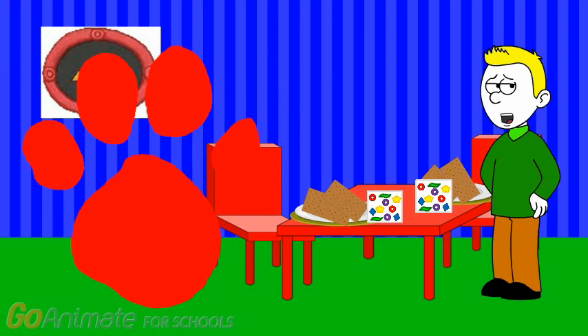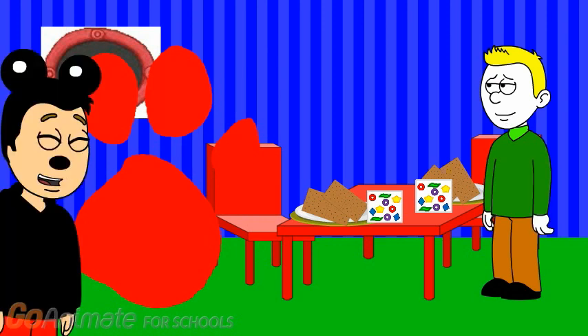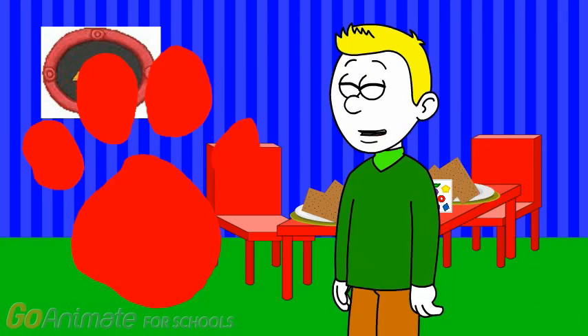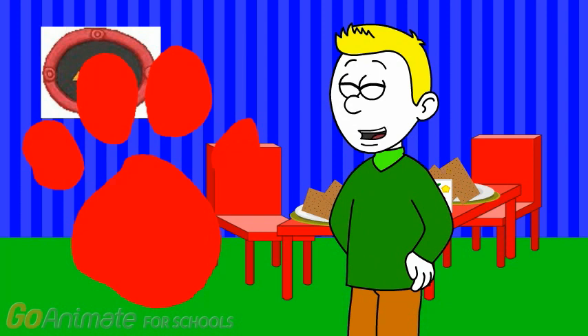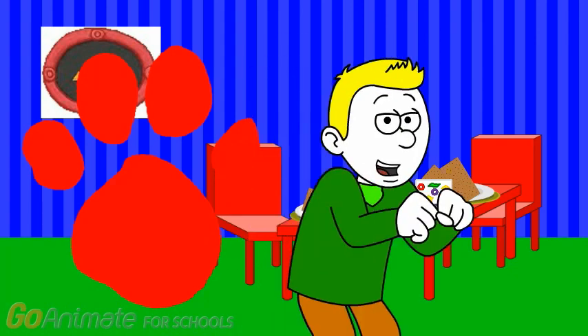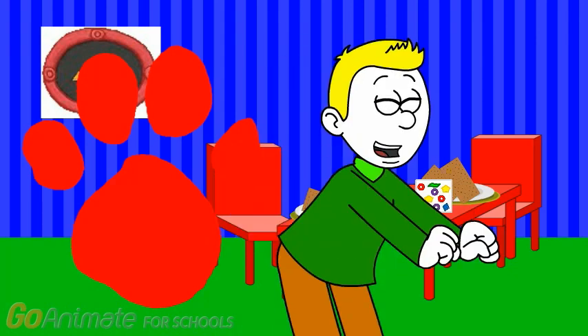Mickey, why is there a red paw print on the screen? Because it means you have to play Mickey's Clues to figure it out, and there are three clues for you to find. Enjoy my new game. Oh, I get it now. So we have to play Mickey's Clues to figure out what Mickey wants with his snack. I love Mickey's Clues! We are gonna play Mickey's Clues because it's a really great game.